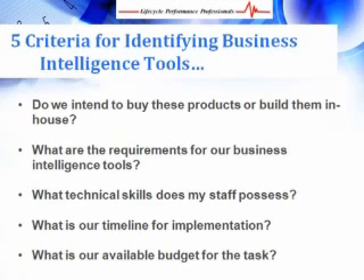Here are some basic questions your organization must ask itself, regardless of the type of business intelligence tool you're planning to implement: Do we intend to buy these products or build them in-house? What are the requirements of our business intelligence tools? What technical skills does my staff possess? What is our timeline for implementation? And what is our available budget for the task?